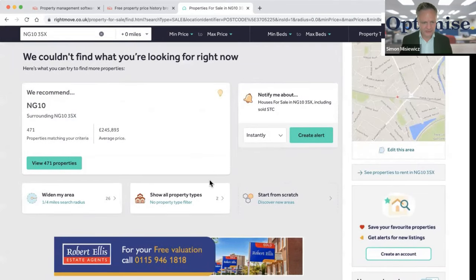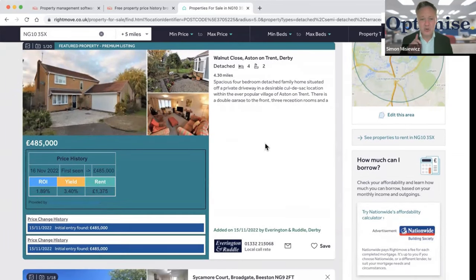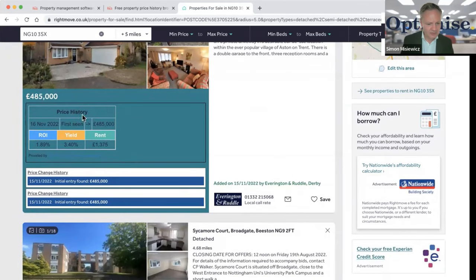There are no property deal details at this zoom level, so I'll move it out to five miles. Now we've got some property deals. When you're looking at Rightmove you may not normally see this extra information, but this is where the extension shows price history on the left-hand side — telling me what's happened with each listing.